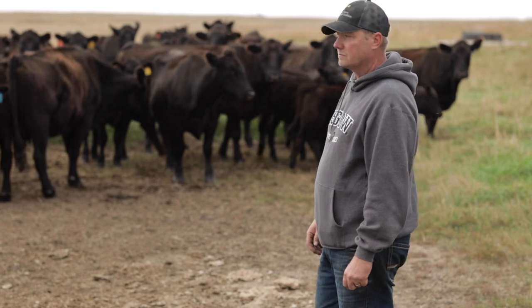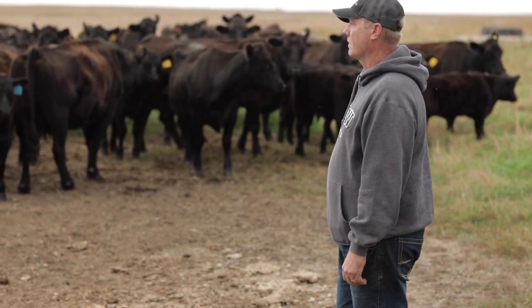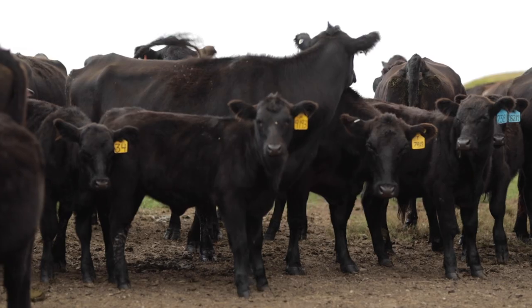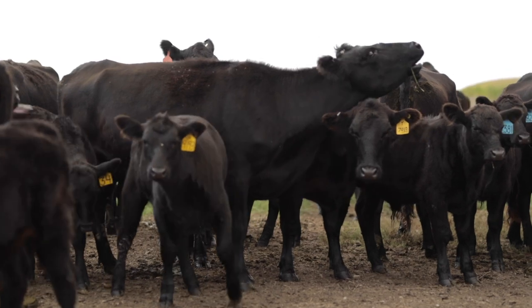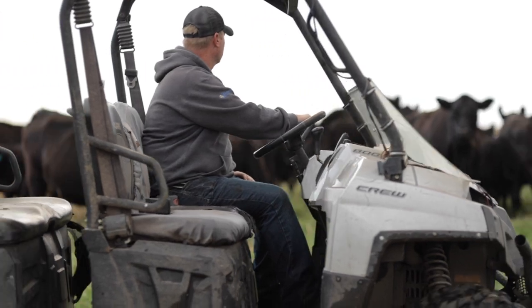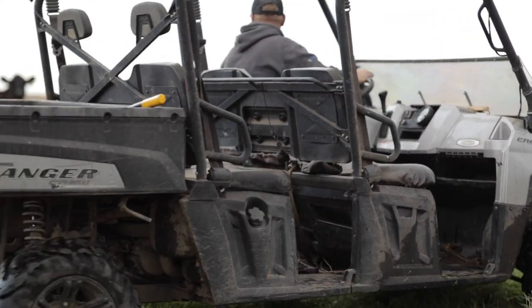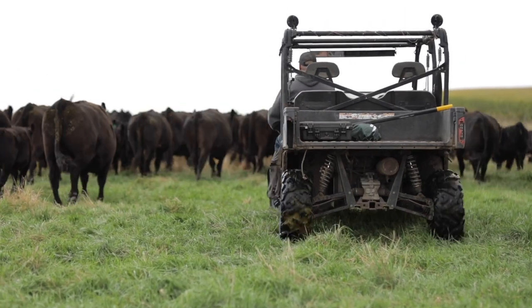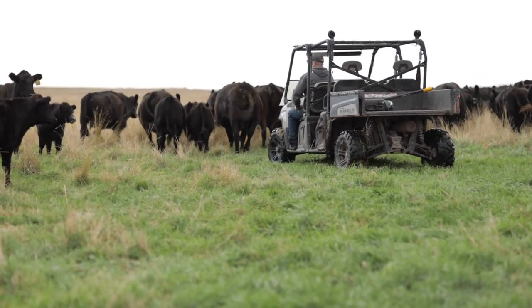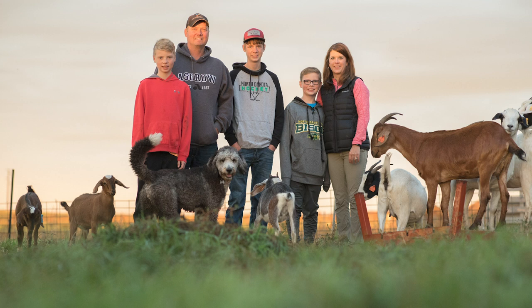I wasn't born into farming, but from a very early age — probably nine or ten years old — I was exposed to farming and got a great opportunity and a lot of freedom to try different things. My stepfather gave me a lot of freedom that way and that's helped me going forward. He always told me to do what you think's best, and that's what I hope to pass along to my sons — whatever they're doing, do what they think's best.